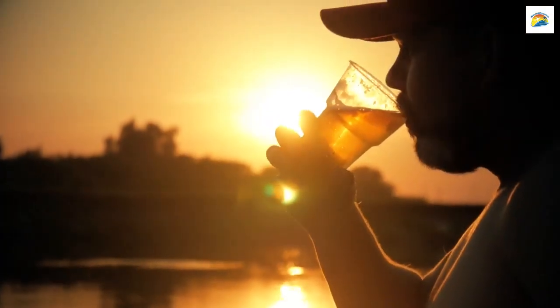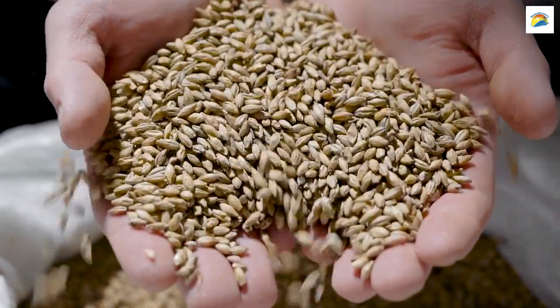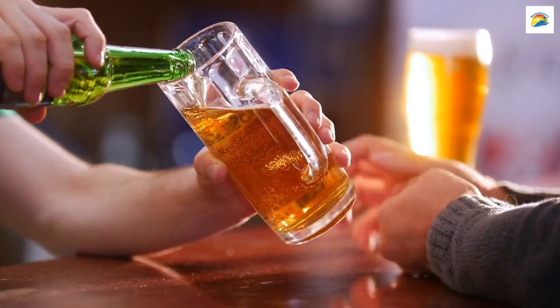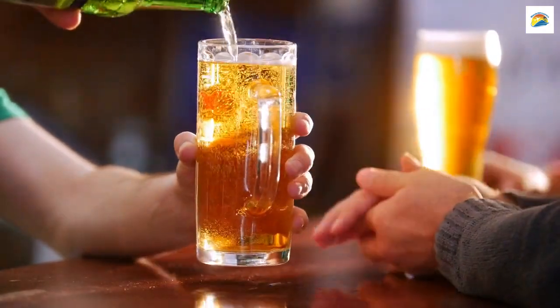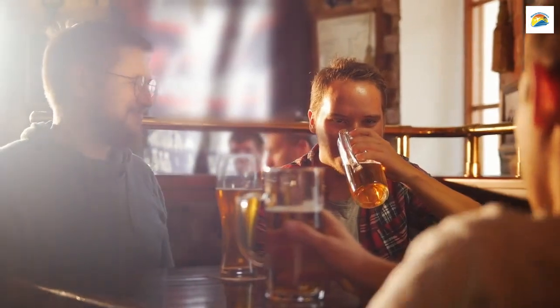Of course, we can't talk about Munich without mentioning beer. Munich has the highest density of beer gardens in the world. Did you know that the law in Munich allows you to bring your own food to a beer garden? You only need to buy the beer from the establishment. It's the perfect way to enjoy a picnic with friends.